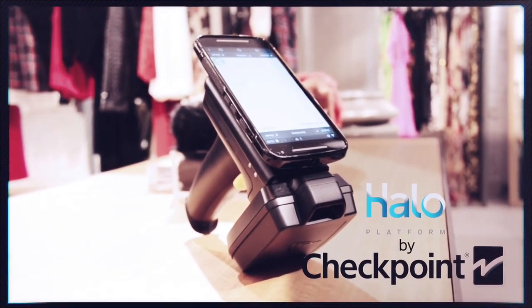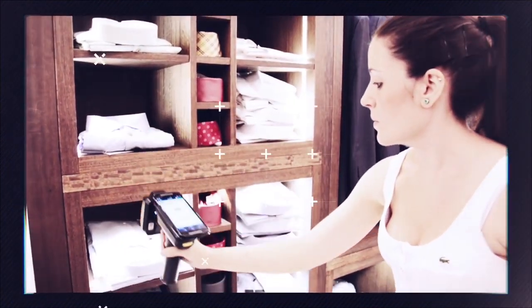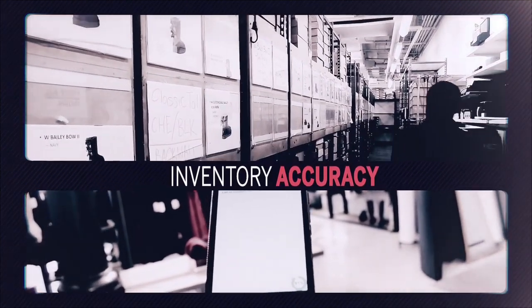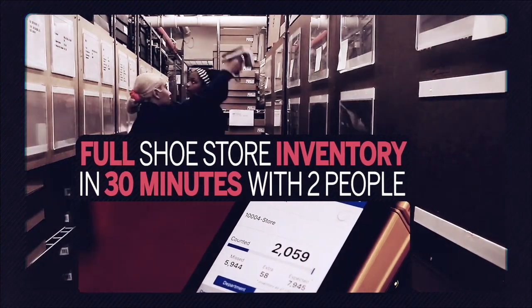Halo from Checkpoint is the industry-leading RFID inventory management system for retail. With Halo, inventory accuracy is greater than 98%, so you will always know what inventory you have and where it is. Store stock counts are done at amazing speed.